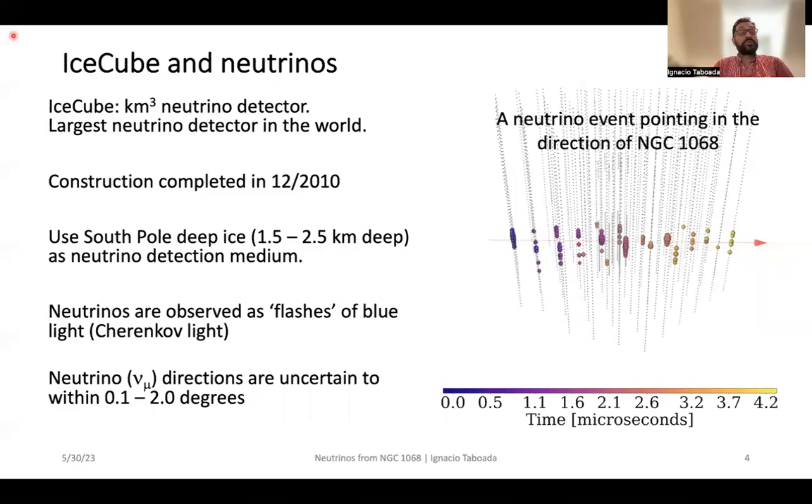IceCube is the largest neutrino detector in the world. It uses deep glacial ice between about one and a half kilometers and two and a half kilometers of depth as the detection medium for neutrinos. In particular, we see neutrinos as flashes of blue light — Cherenkov radiation to be more specific — and the neutrino direction is somewhat uncertain to about 0.1 to 2 degrees, which is one of the things that makes neutrino detection of astrophysical objects challenging.